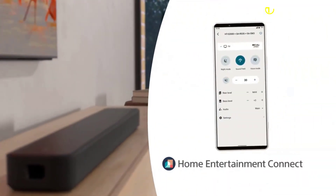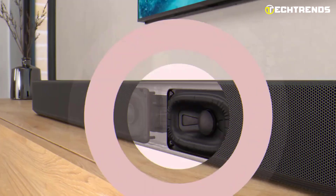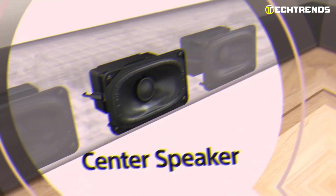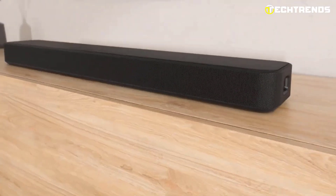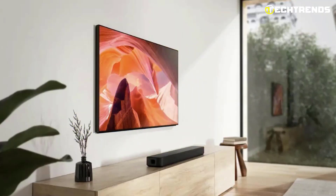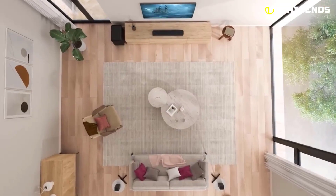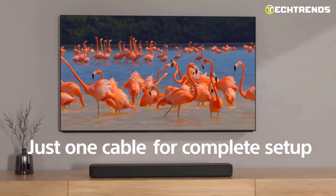The Sony Home Entertainment Connect app is another standout feature, allowing you to easily customize your sound bar settings from your smartphone. Plus, with dual built-in subwoofers and three front speakers including a center channel for clear dialogue, you can expect truly immersive sound. This sound bar delivers superb audio for all of your content, thanks to its dual built-in subwoofers for powerful bass and a center channel created especially for clear dialogue. The sound bar's integrated user interface and flexible positioning with Sony TVs make setup a breeze, while optional wireless subwoofers and rear speakers allow you to customize your setup to your liking. And with Bluetooth and USB capabilities, you can easily play music from your favorite devices.